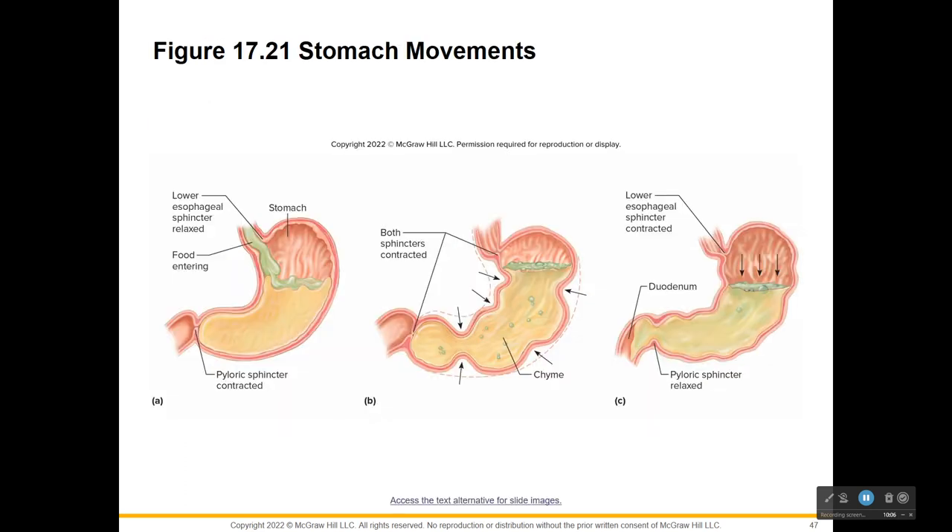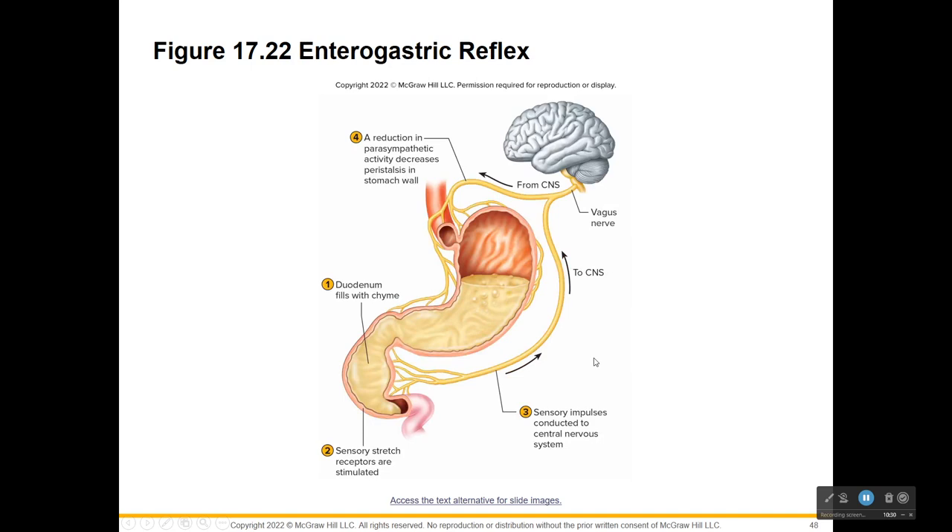Here's a picture of the stomach movements. As the cardiac sphincter opens and allows food to enter the stomach, we have peristaltic motion to mix food material into a paste called chyme. Notice the sphincters are closed, but as the sphincters relax, we'll start to release acid chyme into the duodenum. This is showing what nerves control this.